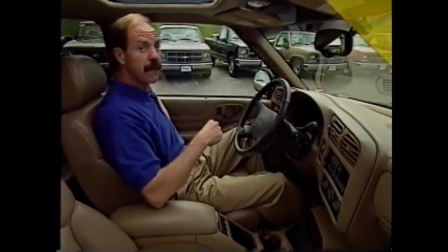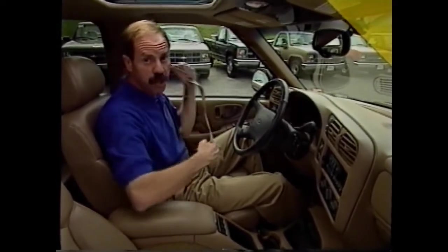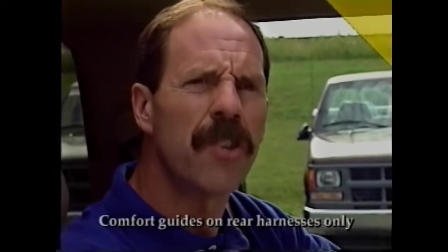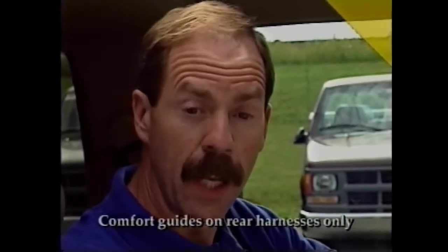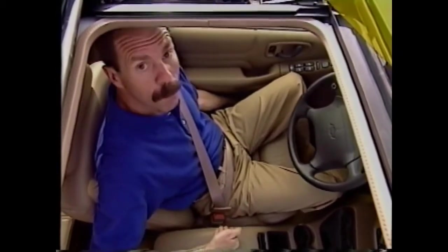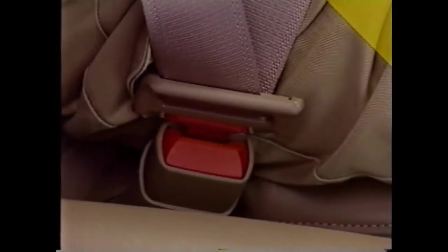No single safety feature is more important than the truck safety belts. And for 1998, Blazer takes away at least one excuse for people not wearing them. Some people refuse to wear their safety belts because they say they're not very comfortable. Not only does Blazer feature child comfort guides for the little ones, this year we have a nifty traveling safety belt buckle too. Move the seat forward and the buckle moves with you. Move it back and it moves back too — it's always in the correct position.